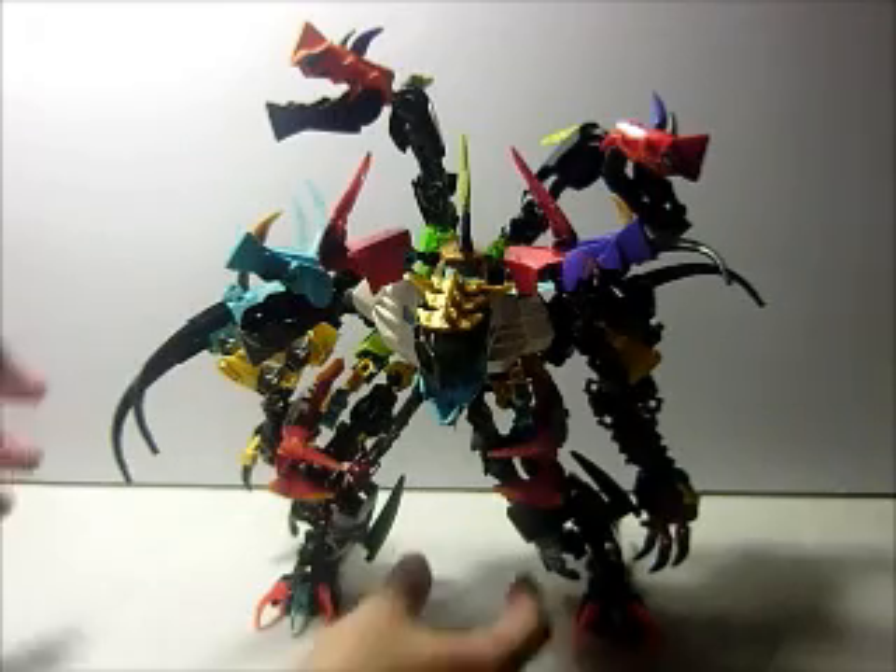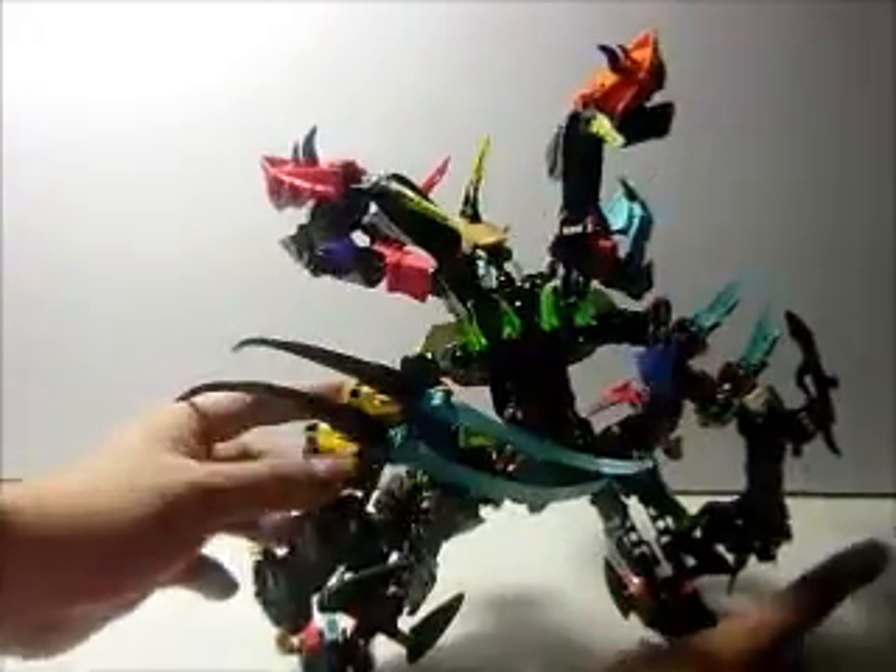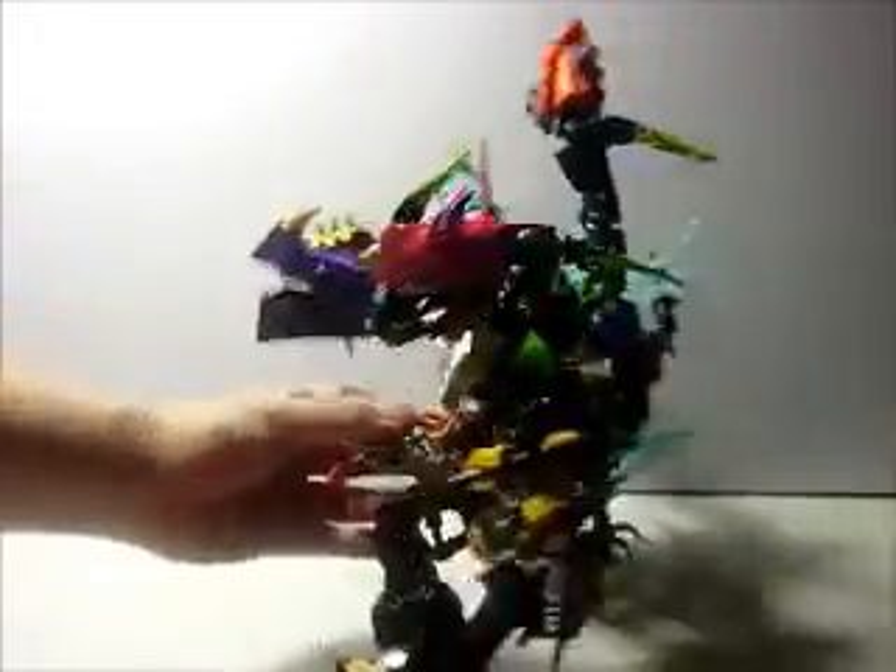Here we show the front, the right side, the back, and the left.